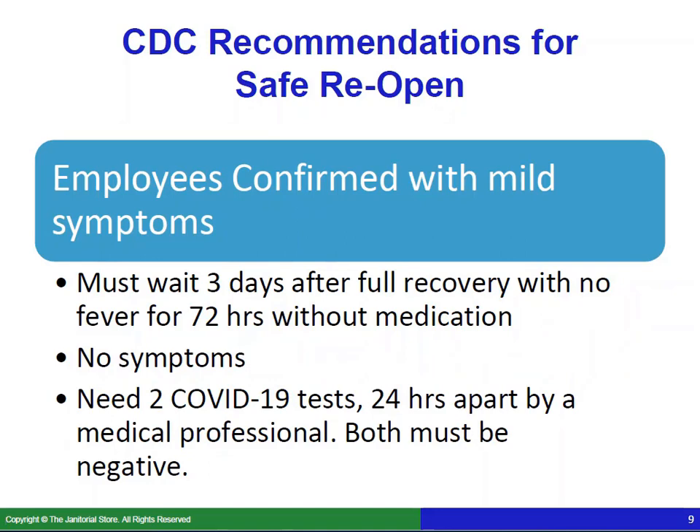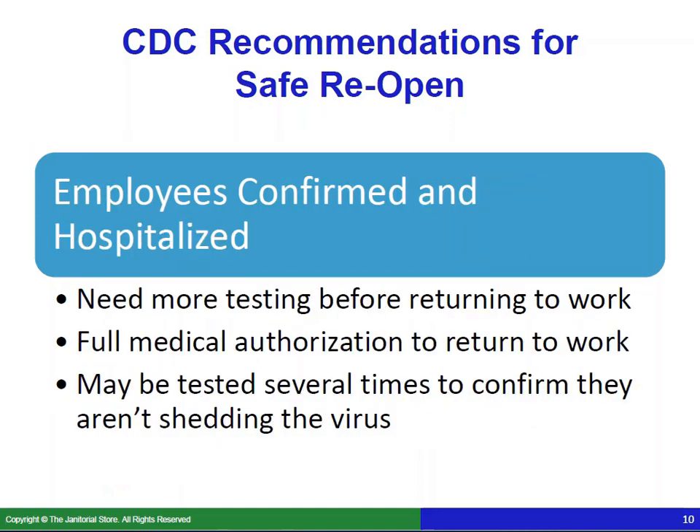For employees confirmed with mild symptoms, they must wait three days after full recovery with no fever for 72 hours without medication, cannot have any symptoms, and also need two COVID-19 tests 24 hours apart by a medical professional — both of those tests must be negative. For employees who have been confirmed and hospitalized, they need more testing before they can return to work, full medical authorization to return, and may be tested several times to confirm they aren't shedding the virus.